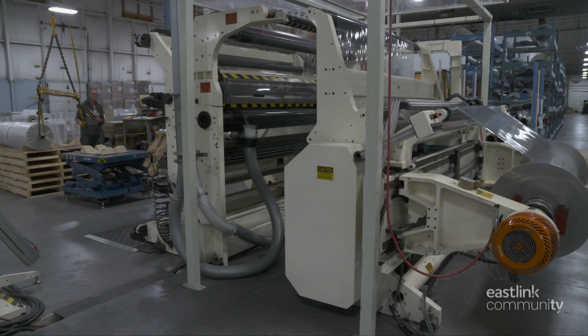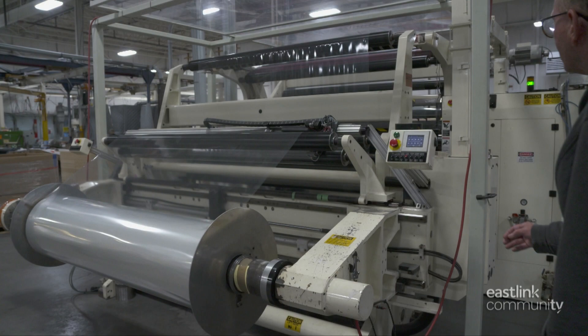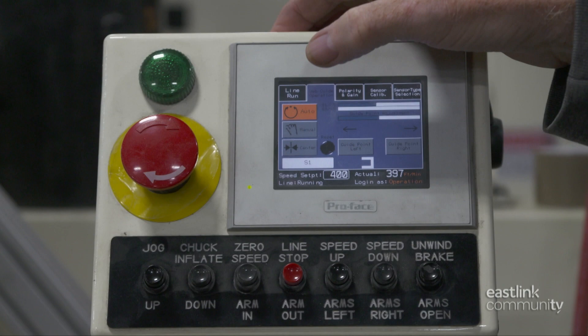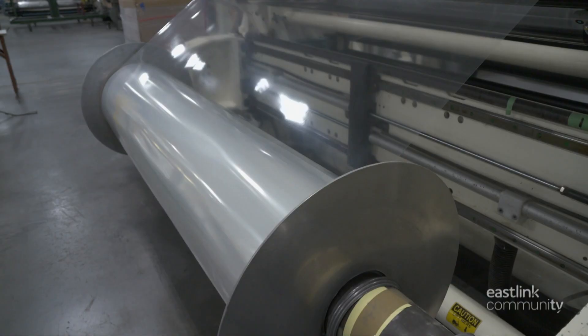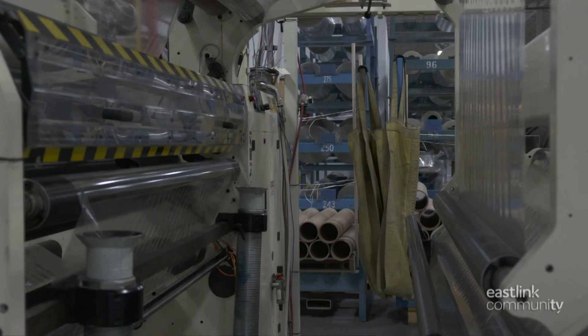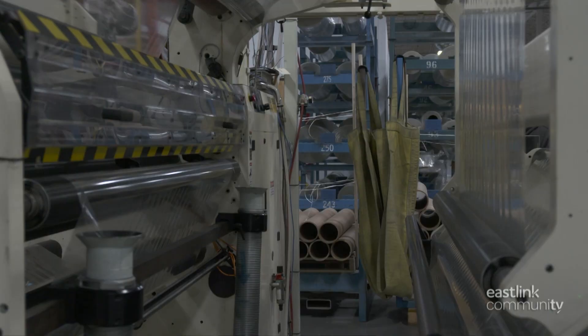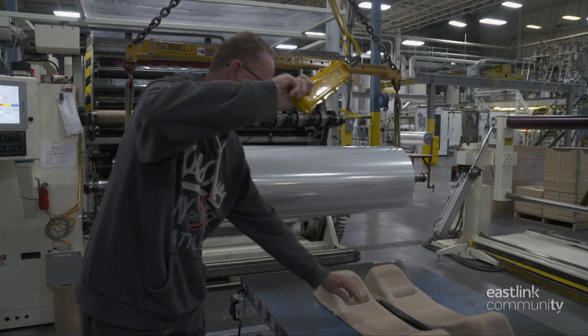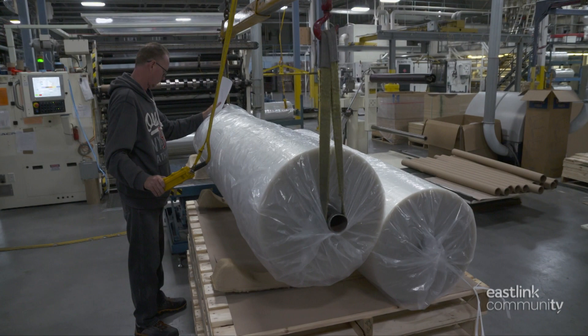After curing, it's onto the slitting department. Here, the cured production is loaded onto a slitter machine. The film moves across a series of rollers to reach the right tension. Any final edge trimming required for the customer is done here, while the film is being wound onto the final roll. The roll is then lifted with a hoist onto a table, where it's wrapped in plastic for shipping.